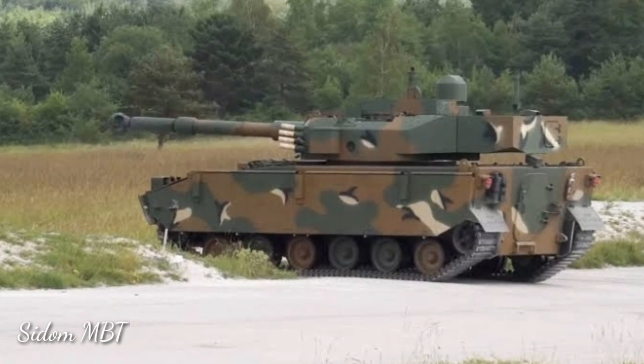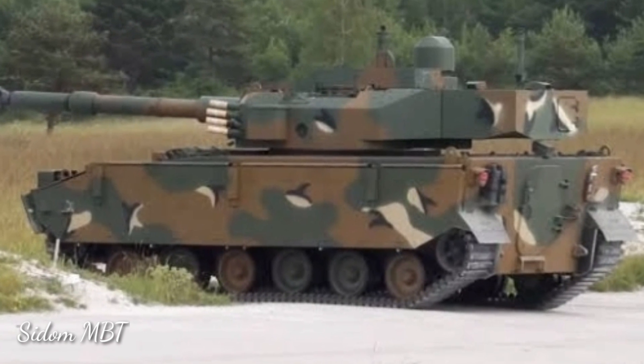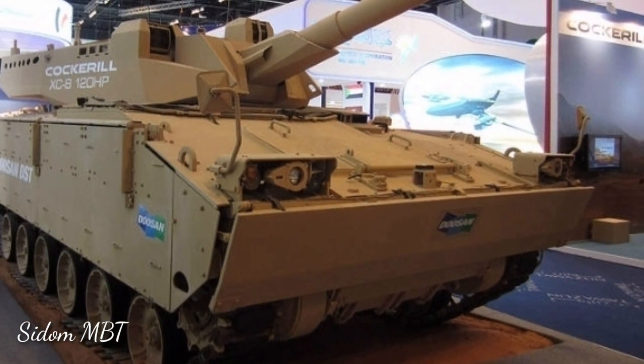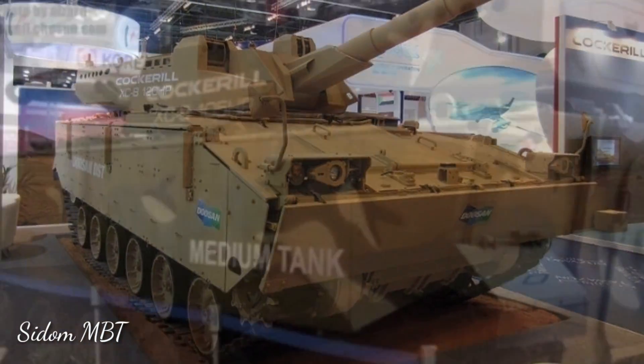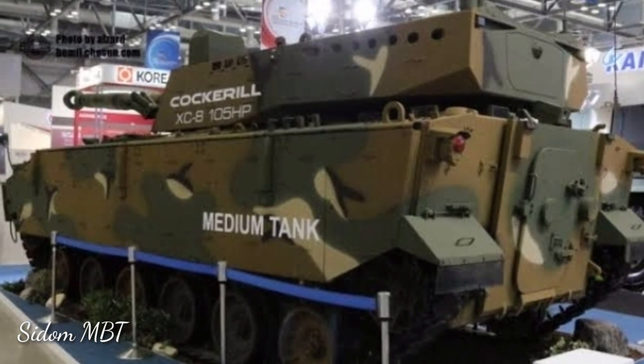Composite materials were extensively used in the hull design in order to save weight wherever possible. The front arc provides protection against 30mm armor-piercing rounds. All-around protection is against 14.5mm armor-piercing rounds and artillery shell splinters. The vehicle is also fitted with an automatic fire suppression system.